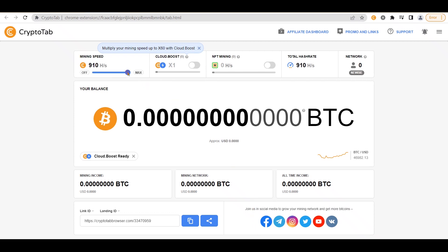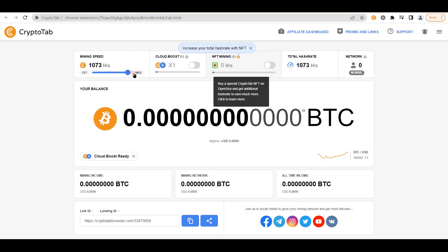Before we move on to step three, I would like you to leave a comment below stating which web browser you use as your default, since I am currently using Google Chrome. But this is an important part of the process. To optimize your profits on CryptoTab, you should set it as your default browser because the more time you spend on it, the more Bitcoin it will mine for you and the more money you will make.